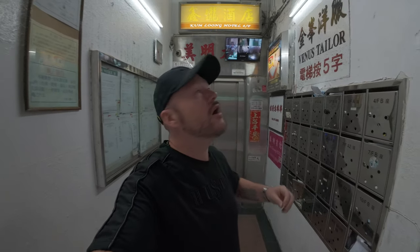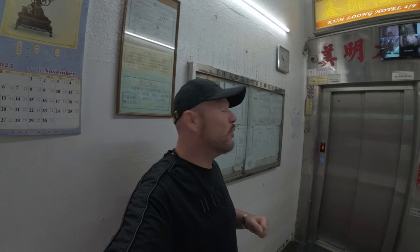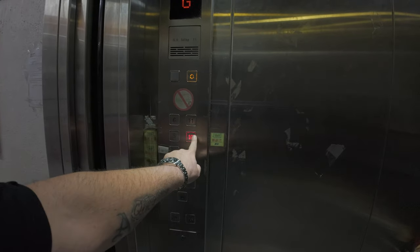This may not be very glamorous but this is typical in Hong Kong — a lot of buildings look like this, unless you're in some of the posher, newer districts. But this is Kowloon, this is the hardcore side, this is the real local side of Hong Kong. We're not on the island, we're on the Kowloon side — the mainland side.